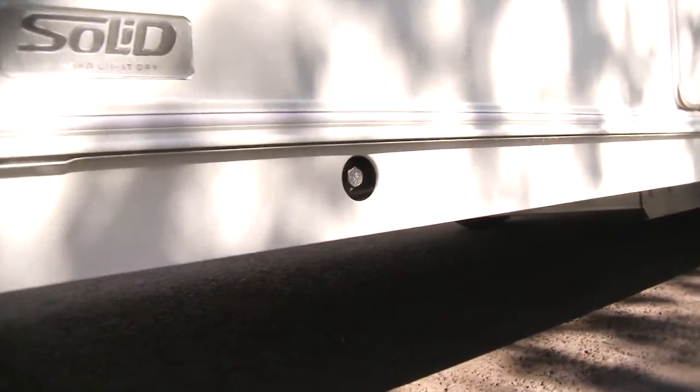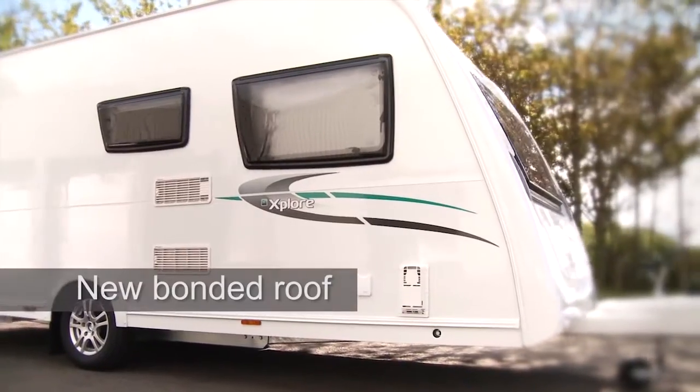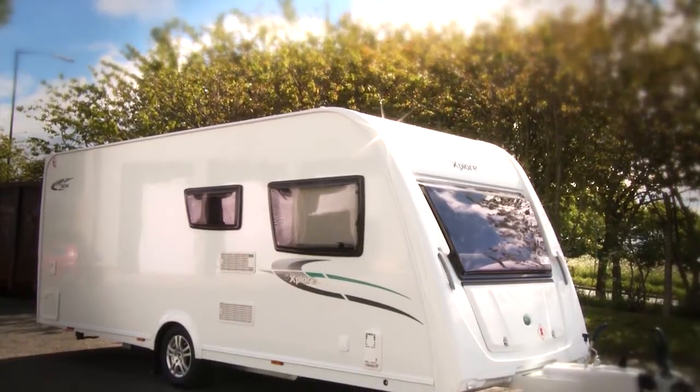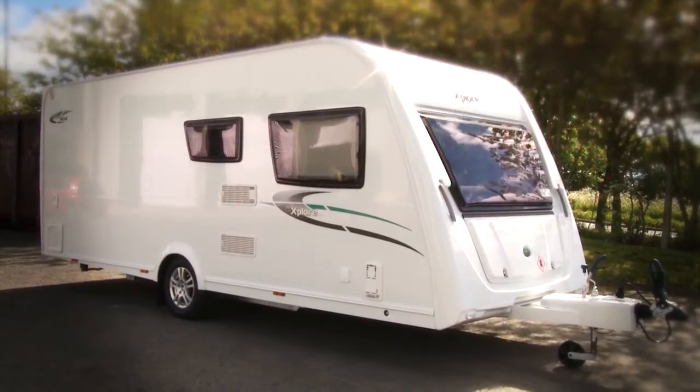Built using the same ground-breaking solid construction found in the Eldest range, and now with a fully bonded roof, this model is stronger, lighter and drier than any traditionally built caravan.